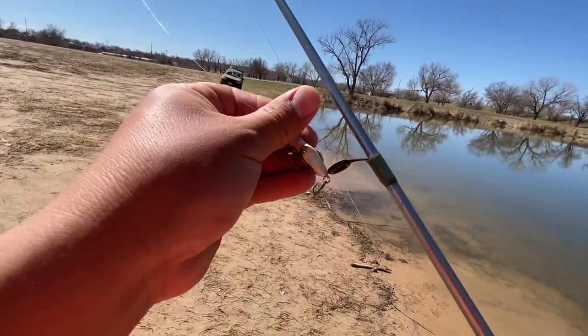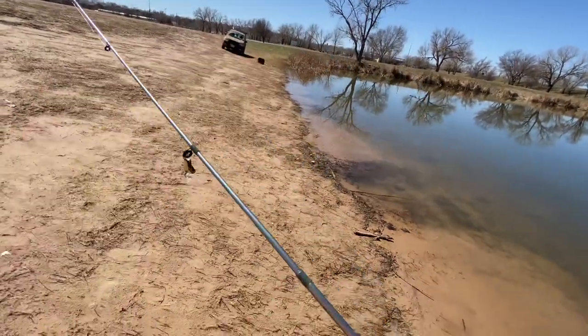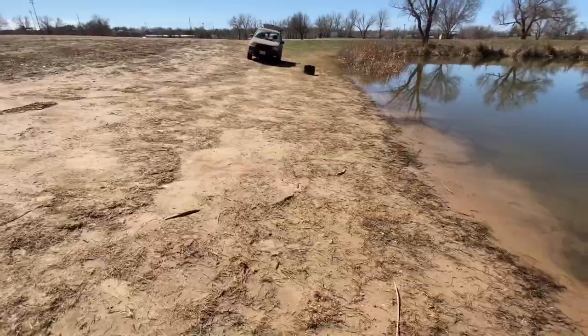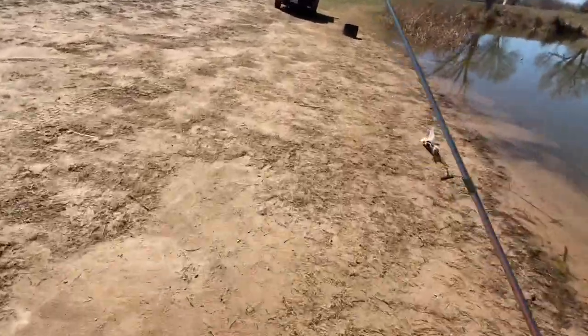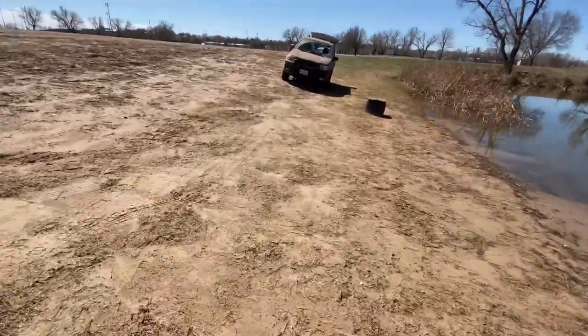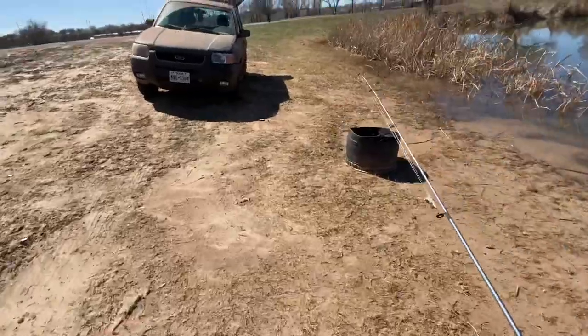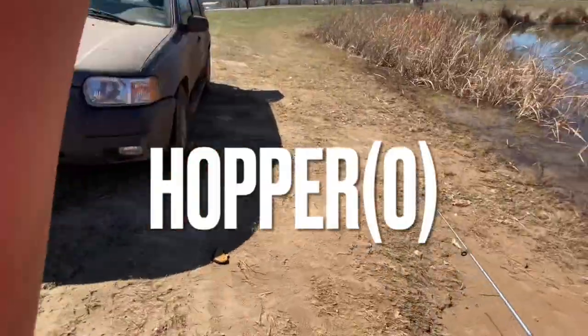I don't see a whole lot more sense in fishing this thing if it's just not producing. Huge apology guys, but I am gonna take the L on this hopper. Maybe later on if I ever catch anything on it I'll make sure to update. But as for now, we're gonna call zero on the hopper.